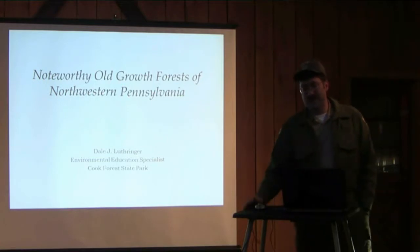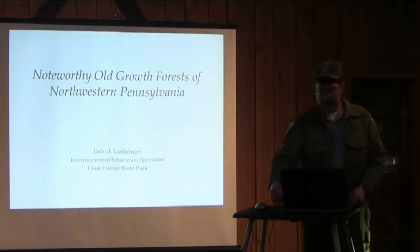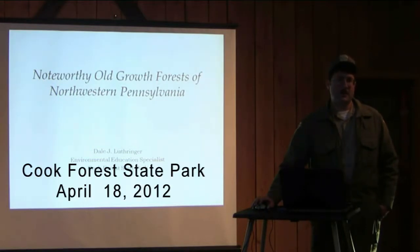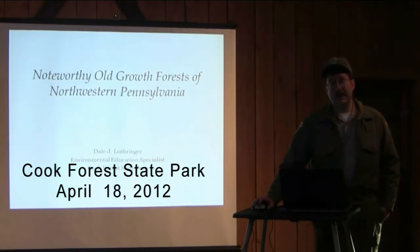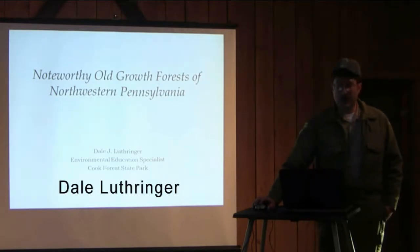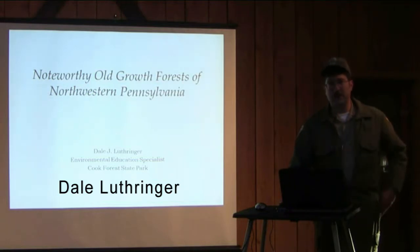The title of this presentation is Noteworthy Old-Growth Forest in Northwestern Pennsylvania. I have a hard time keeping it just to northwestern Pennsylvania. When you get out there and start to look and really learn these different old-growth characteristics, there are really a lot more areas out there that nobody who knows what to look for has found. We just don't know they're out there. I'm going to try to breeze through a number of different places, starting here at Cook Forest.